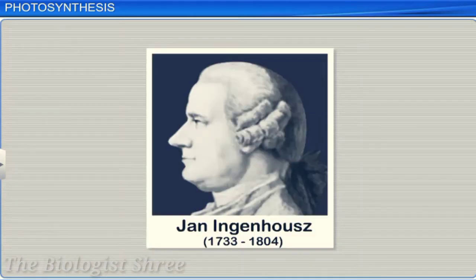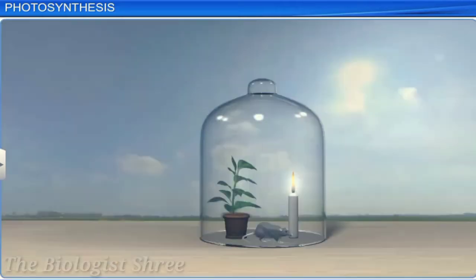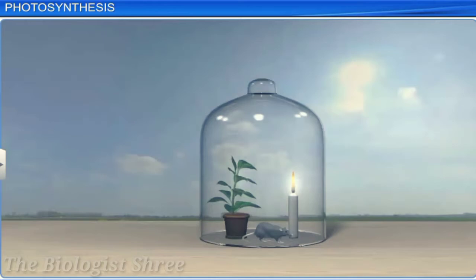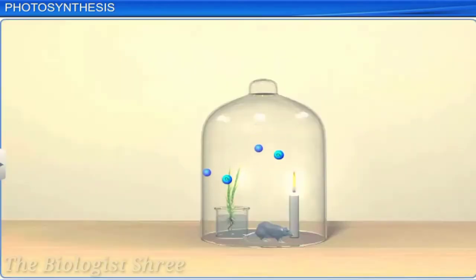Another scientist, Jan Ingenhaus, used the same setup as Priestley to understand the importance of sunlight to plants. He conducted the same experiment in the dark and in sunlight. He also performed this experiment with aquatic plants in bright sunlight and noticed that the small bubbles released by the green parts of the plant were oxygen. He demonstrated that only plants can release oxygen.